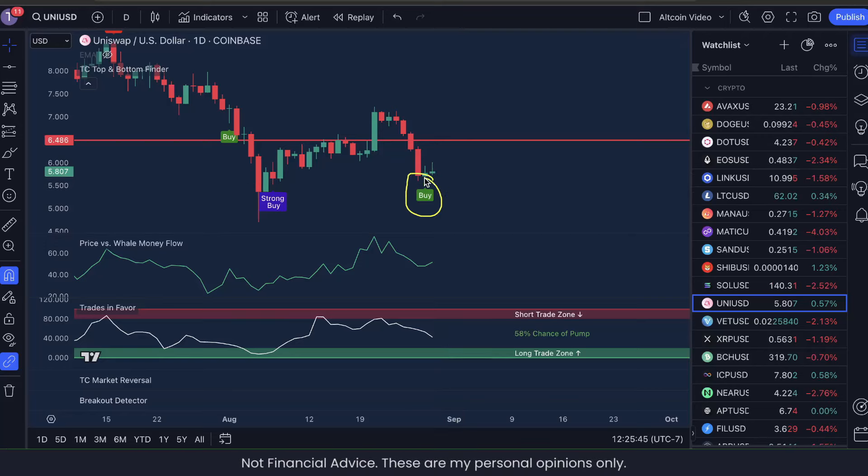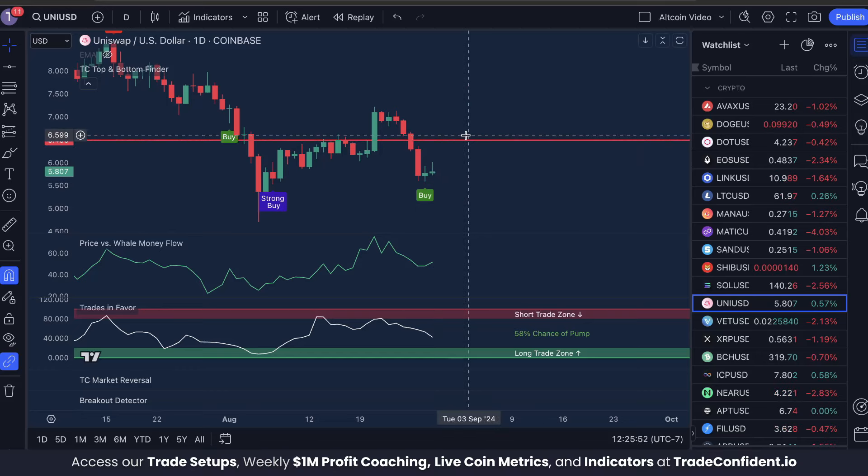Our indicator is called the perfect bottom here, and as money continues moving into the market, we're going to be looking for significant moves to that next resistance.